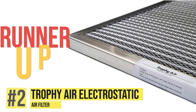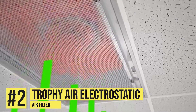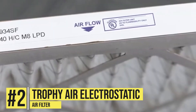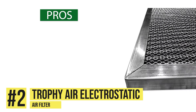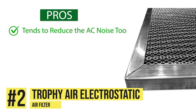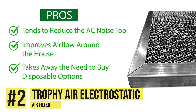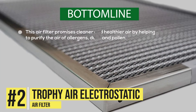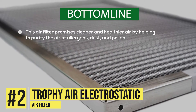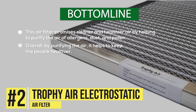Runner up: Trophy Air Electrostatic Air Filter. Known to be a highly efficient air conditioning filter, these help to improve the airflow in your house by creating less resistance and making use of enhanced filtration to remove more dust and pollen. Amongst its pros are it tends to reduce the AC noise too, it improves airflow around the house and takes away the need to buy disposable options. One con we noticed was getting the right fit can be a slight problem. Bottom line, this air filter promises cleaner and healthier air by helping to purify the air of allergens, dust and pollen. Overall, by purifying the air, it helps to keep people healthier.